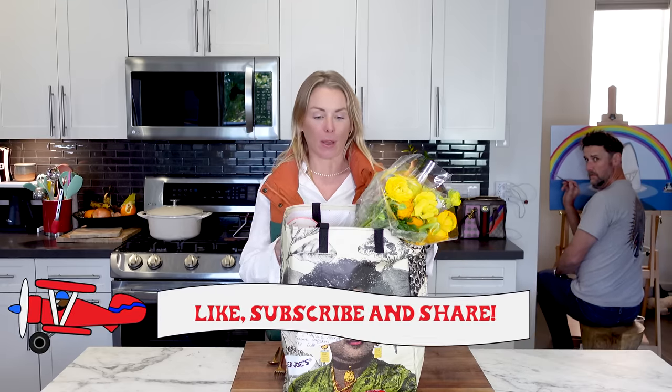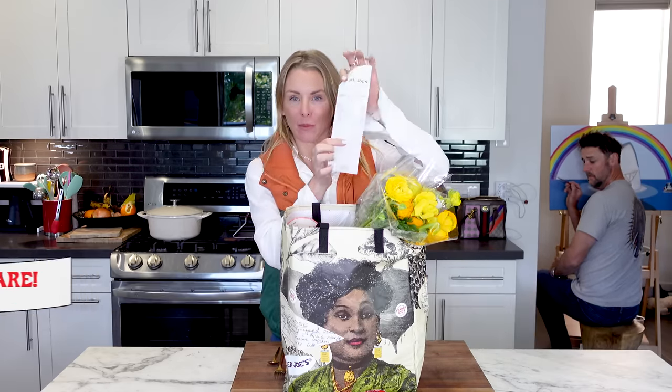I'm Natasha with Trader Joe's List. Please make sure you like and subscribe to my channel. There's about $100 worth of items in this week's haul, so we're going to jump in and go through it.